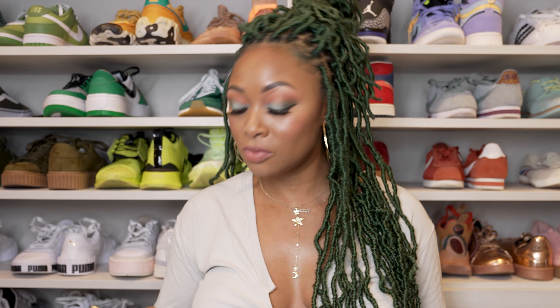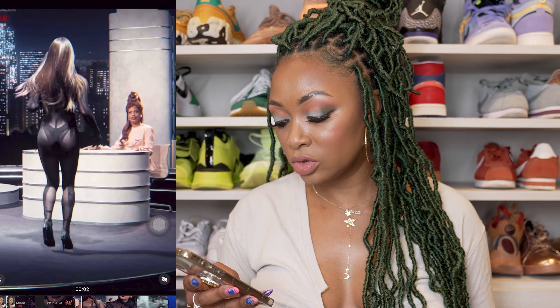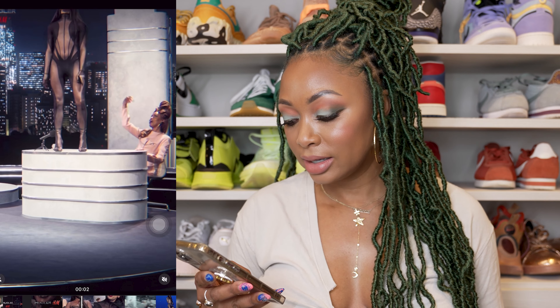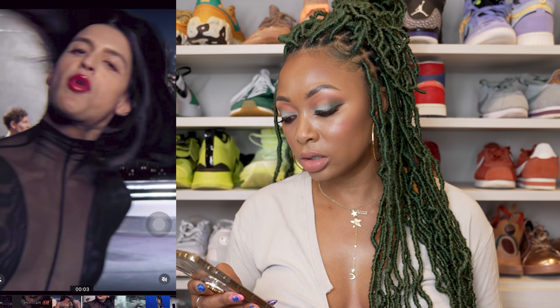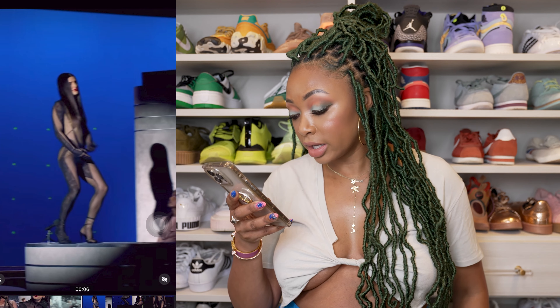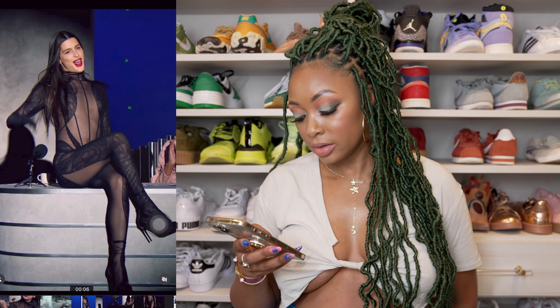That's it for the second video — let's look at the third. These models have corset mesh panel dresses, bodysuits, tights, and that kind of thing, so you kind of get the whole look right here. I love those tights, I love the bodysuit, I love this whole vibe. I don't think I'd wear it unless I was going to Coachella, but it's nice.